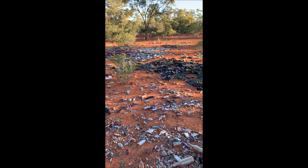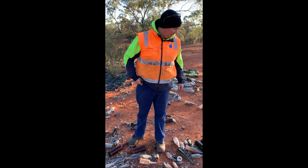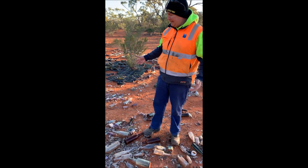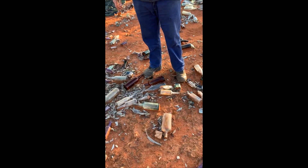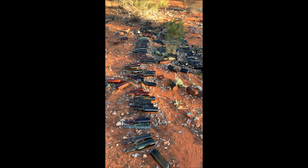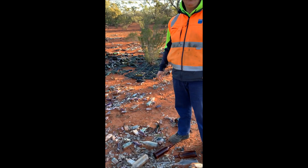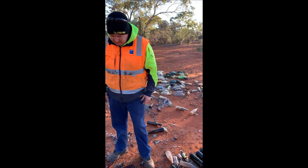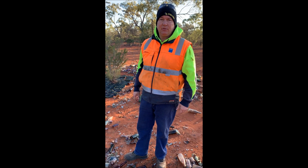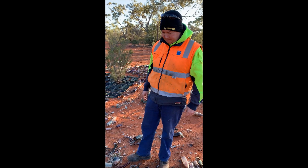We've got a tip-off about this property. It's in the middle of nowhere in central western New South Wales, and we were told there was a big surface dump with thousands of bottles just lying on the ground. You never believe these things, but lo and behold, we've come out here and this is every bottle digger's dream. Most of this stuff dates from the late 1890s through to probably the 1920s, so we're right in the zone. We've done a nice gentleman's agreement with the landowner, so let's get into it.